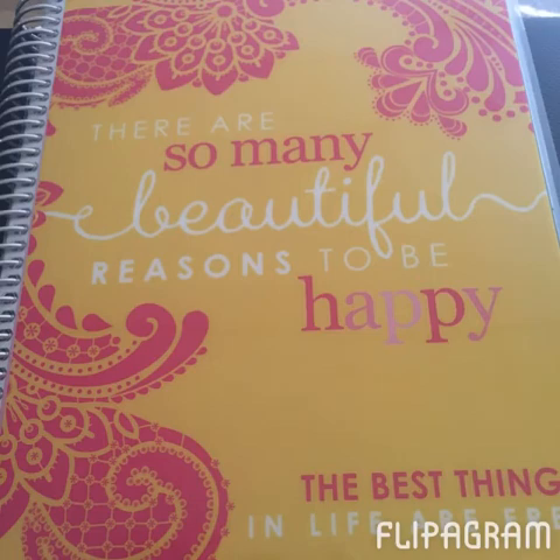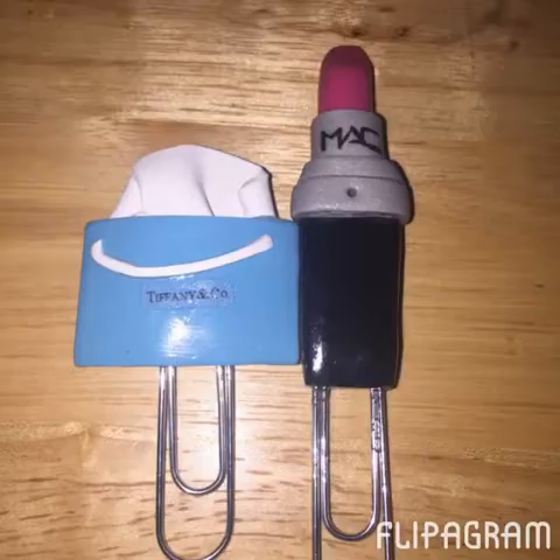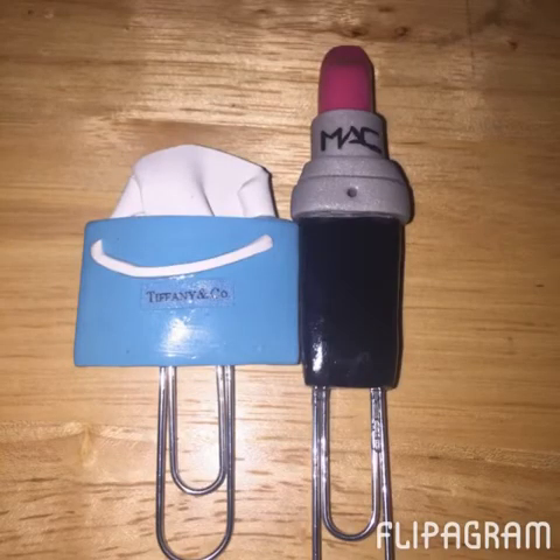Before I get into the video, I want to show you a few other things — I like to share new things with you all. I did switch covers at the beginning of June, and I'm now using the 'There Are So Many Beautiful Reasons to Be Happy' cover. I had it done in a custom colorway with lemon and hot pink. I love it — it's so summery and pretty, and it's probably my favorite cover so far.